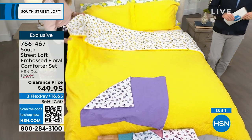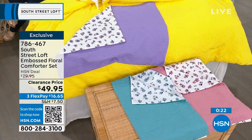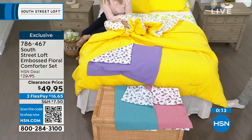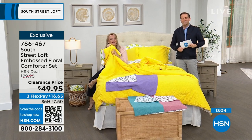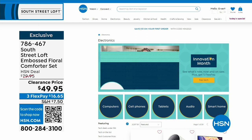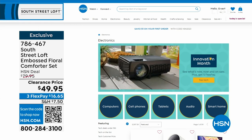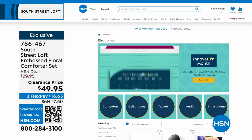Congratulations if you got the yellow twin. We now have twin, full/queen, and king available, but fewer than a few dozen remain on all options — last chance. With the today's special Sealy Posturepedic mattress, you could do a whole bedroom makeover today. It's also Innovation Month at HSN — all the latest technology and gadgets from the biggest name brands: computers, cell phones, tablets, audio, smart home innovations. Find them all at hsn.com by searching Innovation Month.